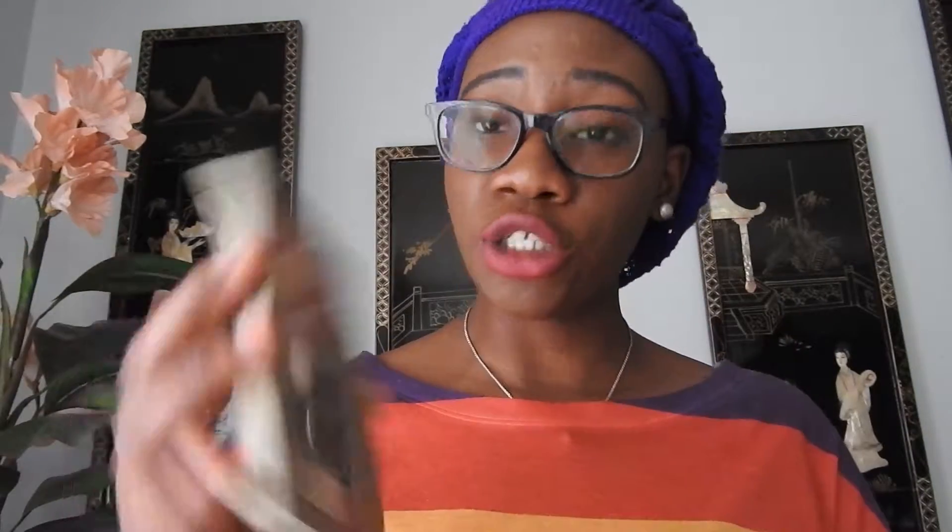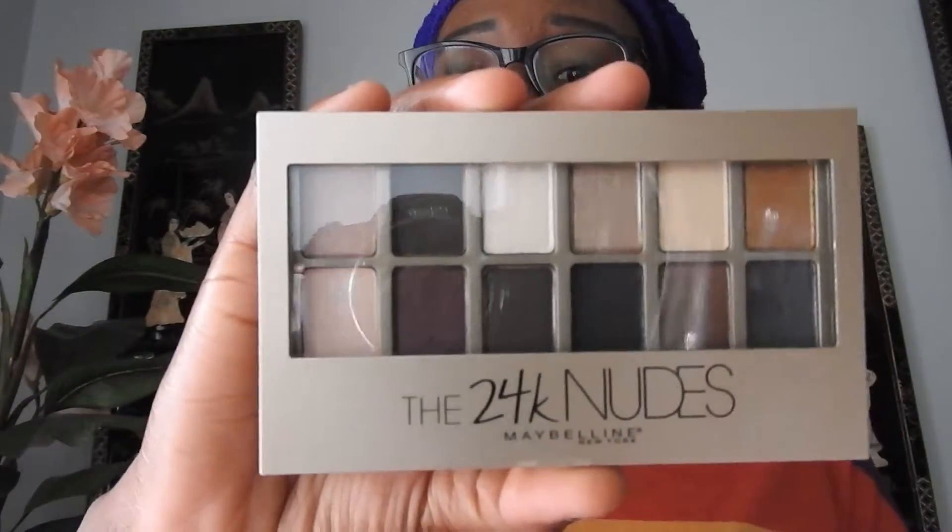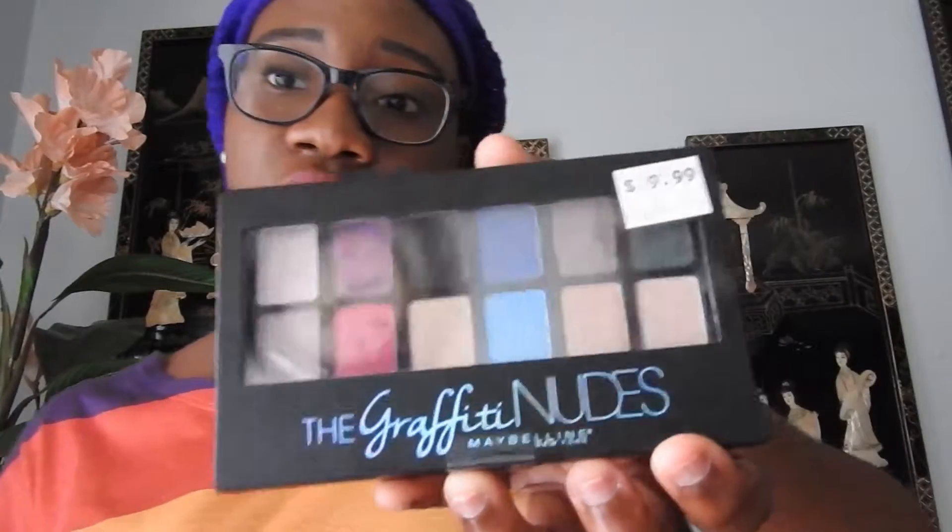From Ulta, I really wanted these three Maybelline palettes — they were buy two get one free, so why not? I got the Blushed Nudes palette, the 24K palette, and Graffiti Nudes. I really love the colors and you should go pick yourself up some.